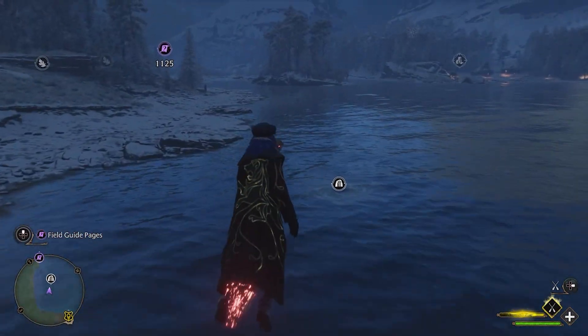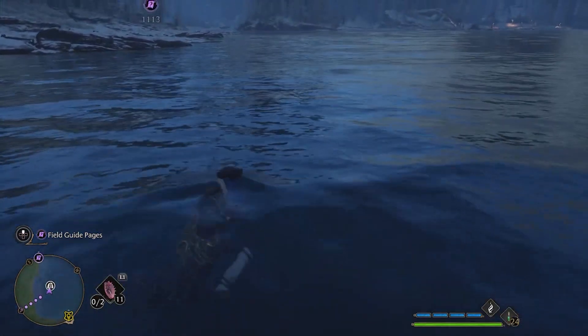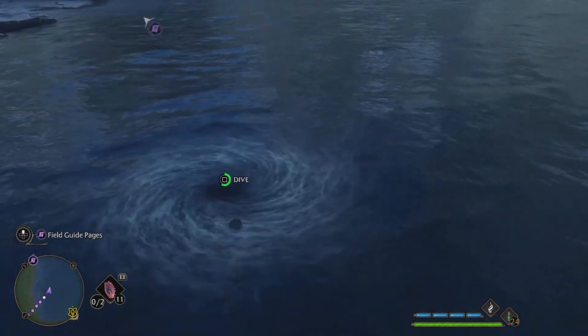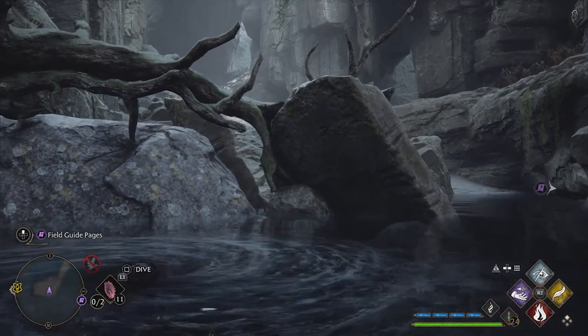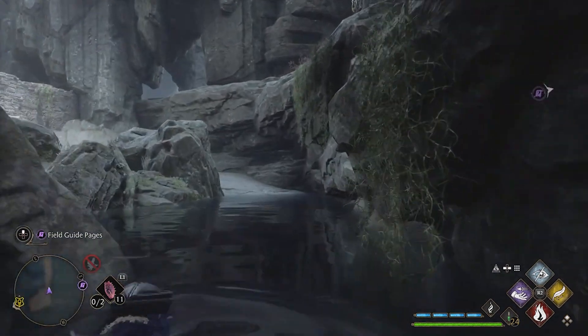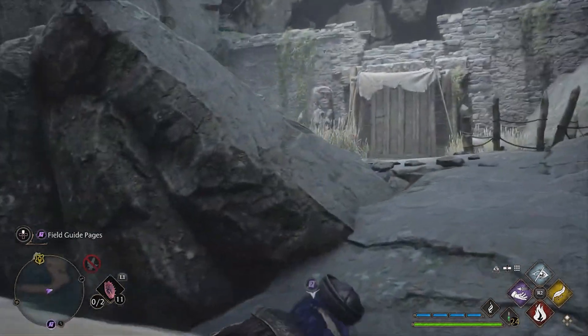Oh, have we gone in here? There is a cave we can go into — why not? This is the thing: if we fast travel all the time we just don't get to experience some of these caves and stuff. It's just nice sometimes to actually walk around.